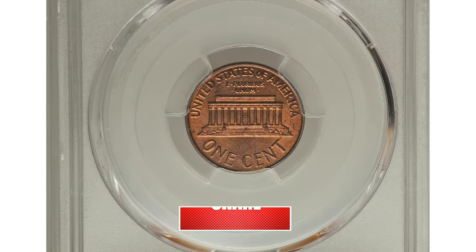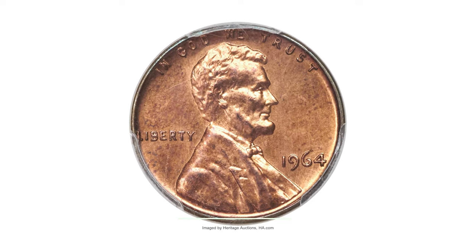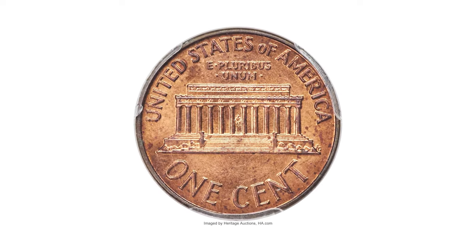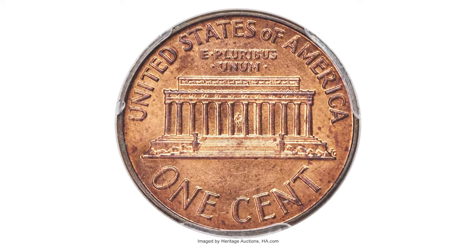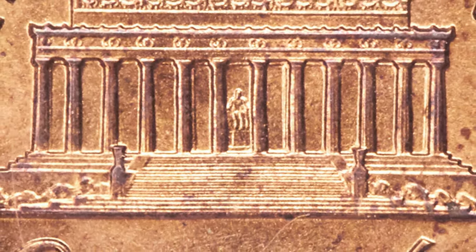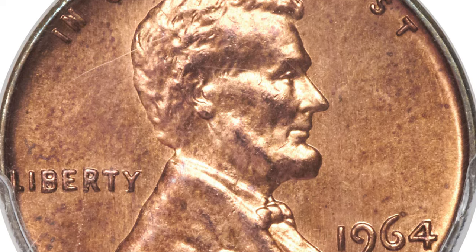This is a 1964 Lincoln Cent from a Special Mint Set, graded as SP65 Red and Brown by PCGS. Needlepoint sharp detail and satin luster characterize this rare 1964 issue. It is unknown how many were struck and the survivorship is small. It's also unclear why these satin-finished coins were struck in 1964, as they are not part of any official Special Mint Set production.